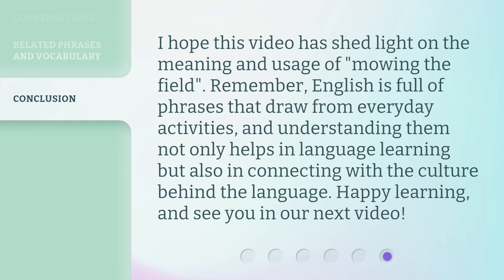I hope this video has shed light on the meaning and usage of 'Mowing the Field.' Remember, English is full of phrases that draw from everyday activities, and understanding them not only helps in language learning, but also in connecting with the culture behind the language. Happy learning, and see you in our next video.